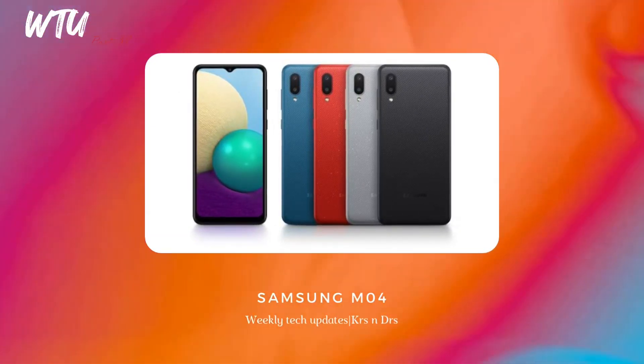The Samsung Galaxy M04 is an extreme budget smartphone, powered by the MediaTek G35 processor. That's why it's in the extreme budget category.